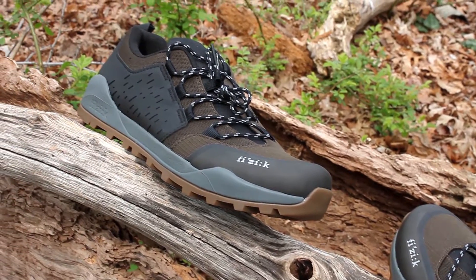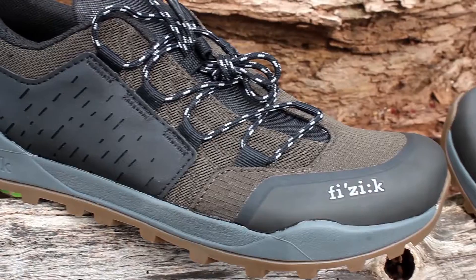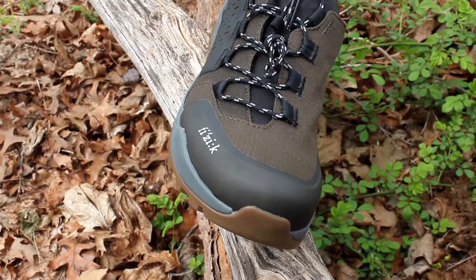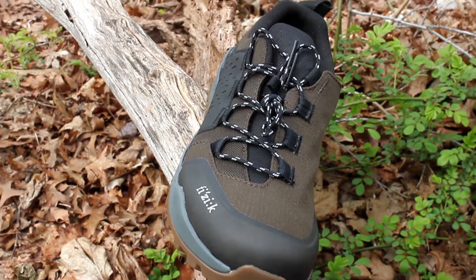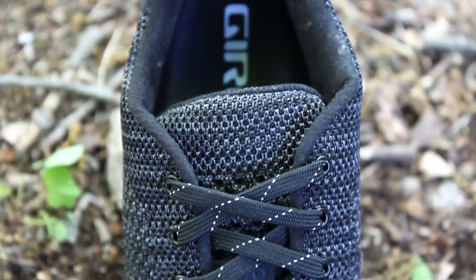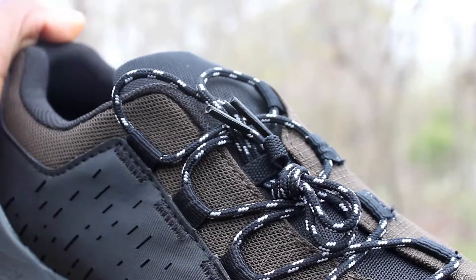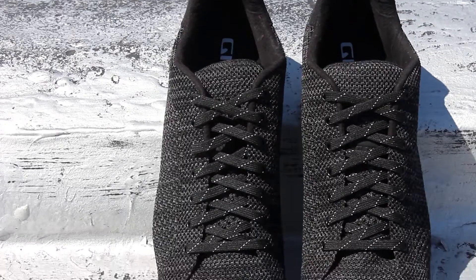Not only do they look good, they also give a ton of adjustability across your foot and tend to have less aerodynamic drag compared to BOA. With a lace-up shoe, you have the option of really fine-tuning your fit the way you like it without having them stretch out or slip over time. They really do stay in place, unlike a BOA, which can sometimes stretch out.